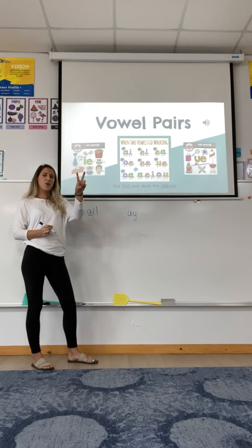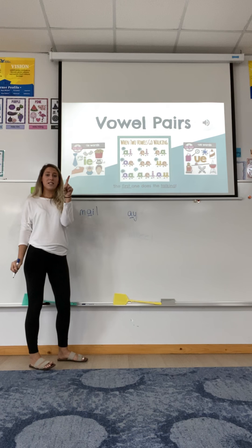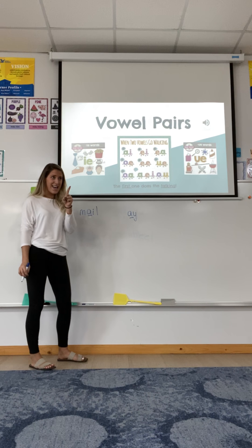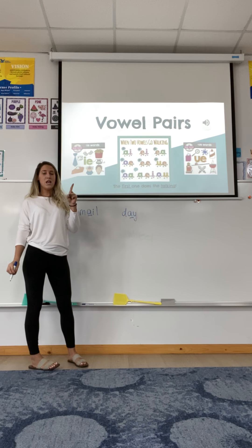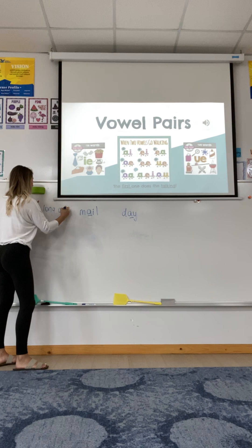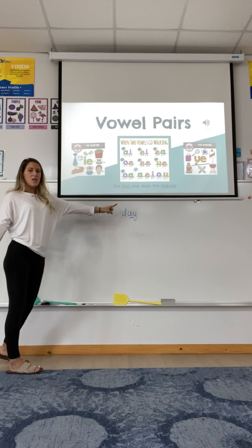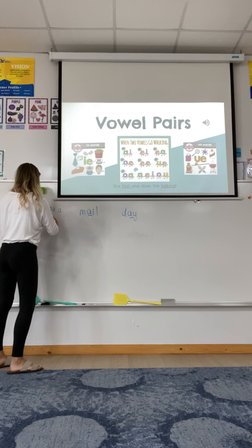What about A, Y? When two vowels go walking, the first one does the talking. So this will say A, like in the word day. So these are our long A vowel pairs.